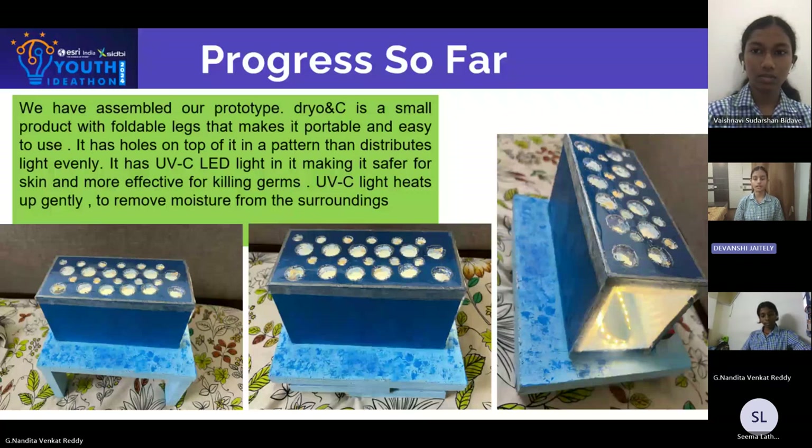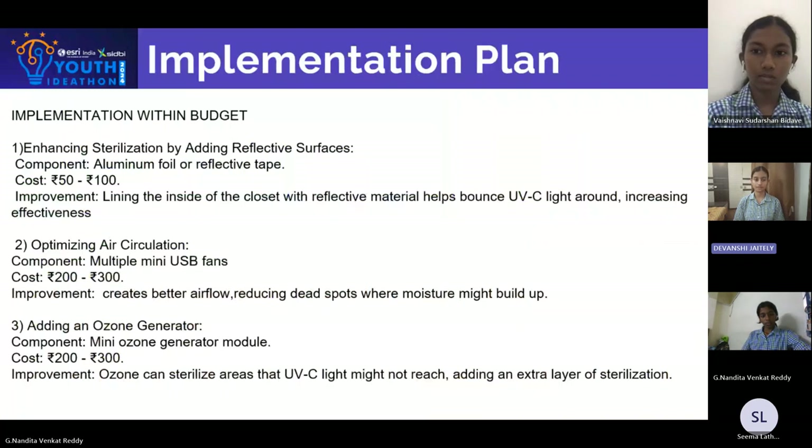The overall cost of our prototype was around 1500 rupees. Here is our implementation within budget. First, enhancing sterilization by adding reflective surfaces — lining the inside of the closet with reflective material will help bounce the UVC light around, which increases its effectiveness. Second, optimizing air circulation.